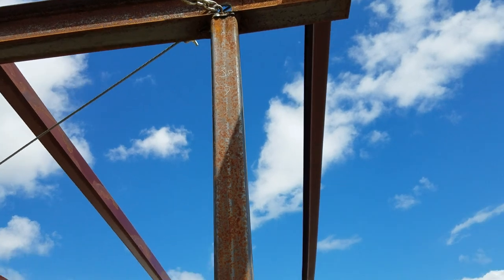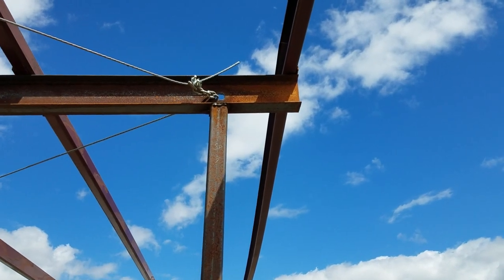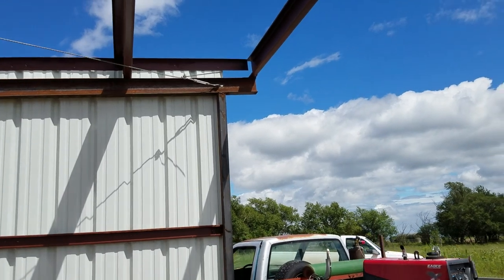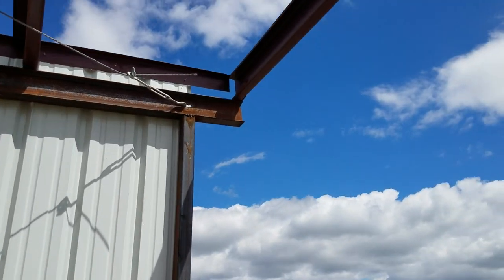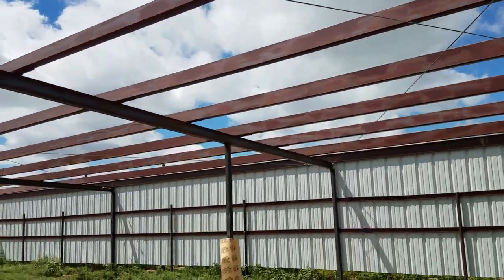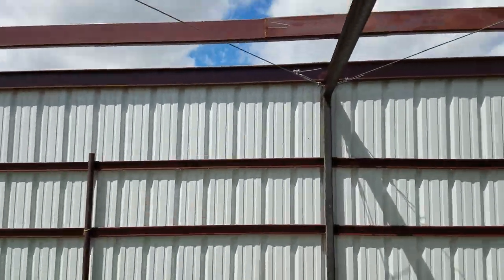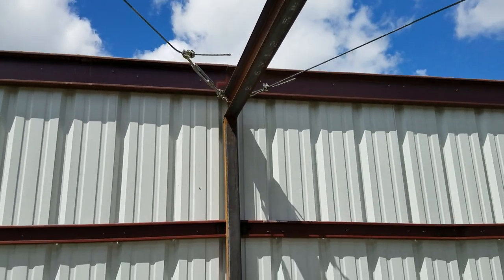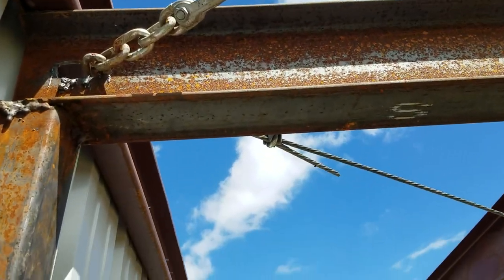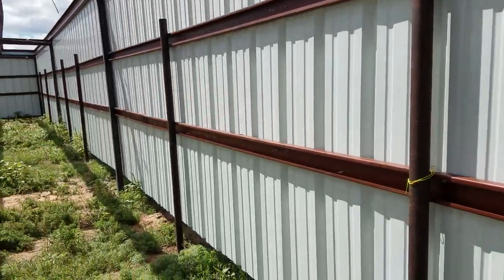On these end walls, we actually just cut a hole through our I-beam instead of welding the chain, and made like a chain latch. Since this was an end wall, we used a turnbuckle with a hook on it. On the interior ones, we just used the turnbuckle with a bolt in it, and these will give a lot of strength to it.